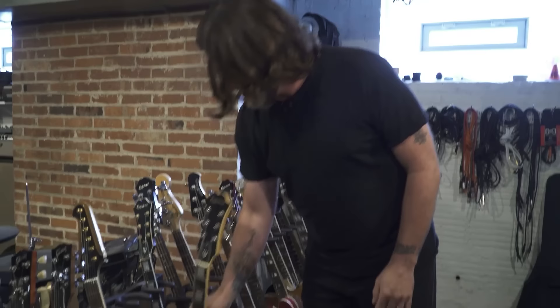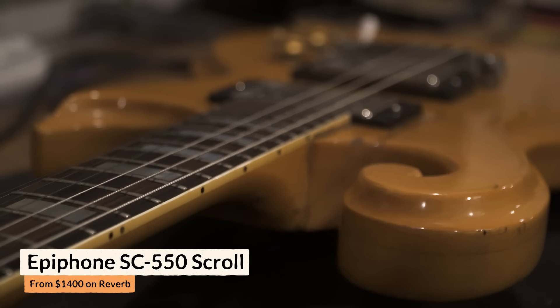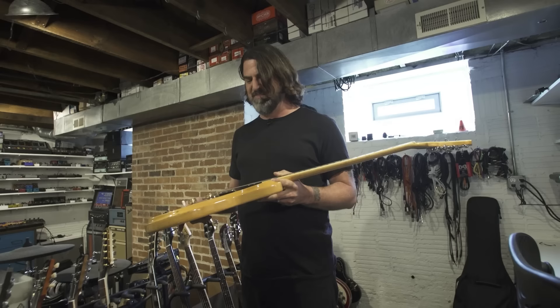There are very few things I have where I'm like, 'oh my god, this is the best thing, I can never get rid of it.' This is my first real guitar, the Epiphone SC550 — the Epiphone Scroll. For a very long time it was the only guitar I owned. I used it in a band — I used to be in Party of Helicopters pretty much the whole time we were together. It's been on a bunch of tours.